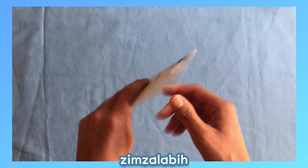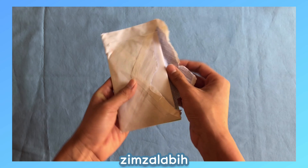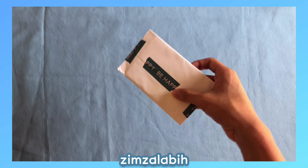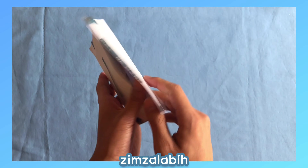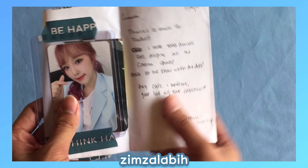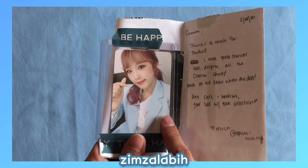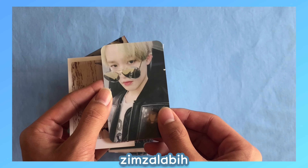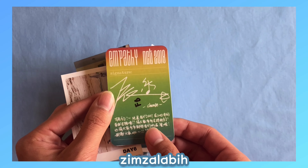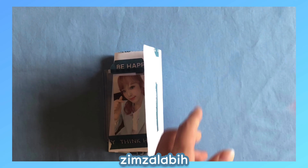So this first envelope I believe is a trade — I'm so sorry for opening it up like this, I should probably use scissors next time. So yes, it is a trade. I traded with the username spicy_huangs on Instagram and I traded her Knuckle for Yenna from Blue Mice. The extras include what I believe is a fan-made photo card from the Empathy era from NCT, some stickers, and then some more fan-made photo cards. Thank you so much!